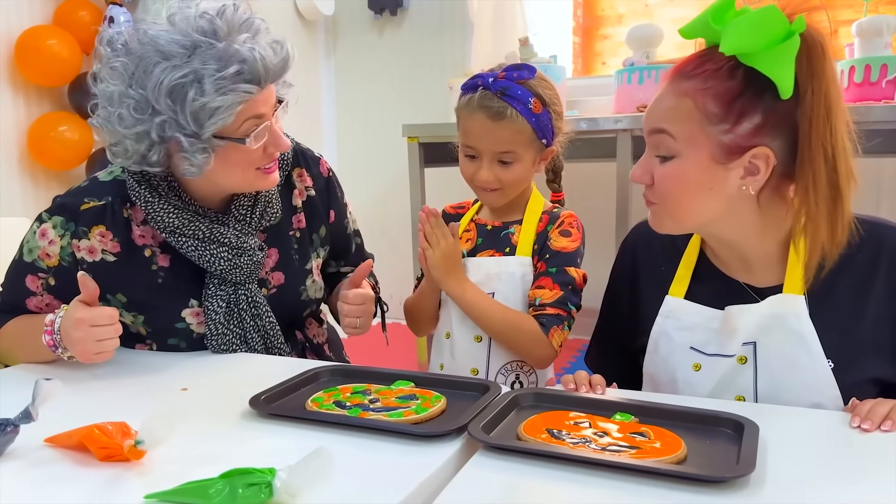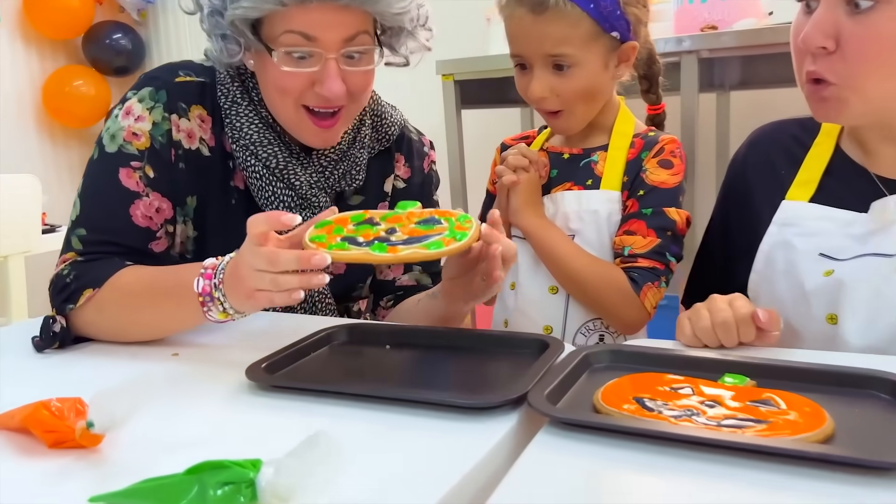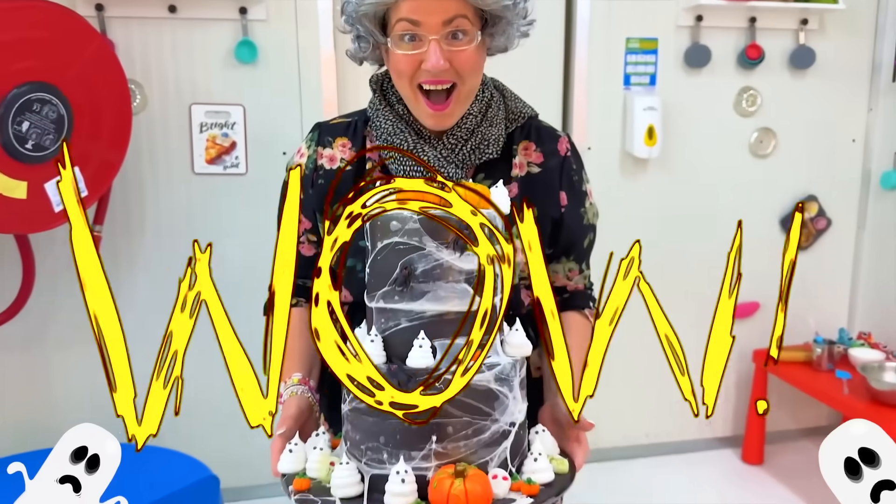Wow! Girls! You did a really good job! Very spooky! Let Granny try! But, Granny, you didn't make anything! Mm-hmm! Yes, I did! Wow!